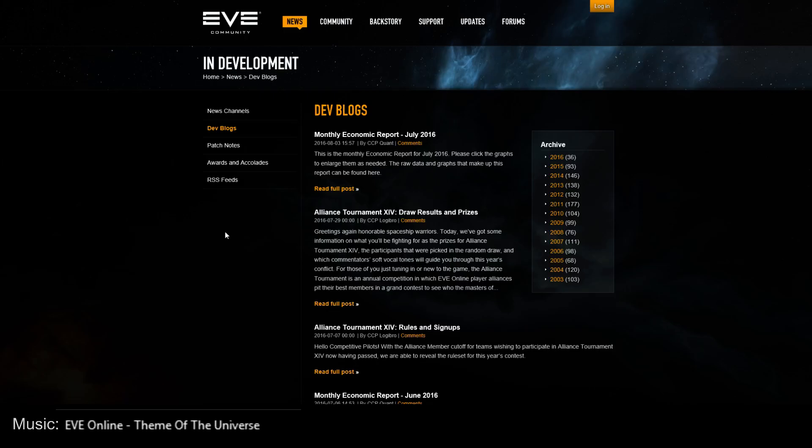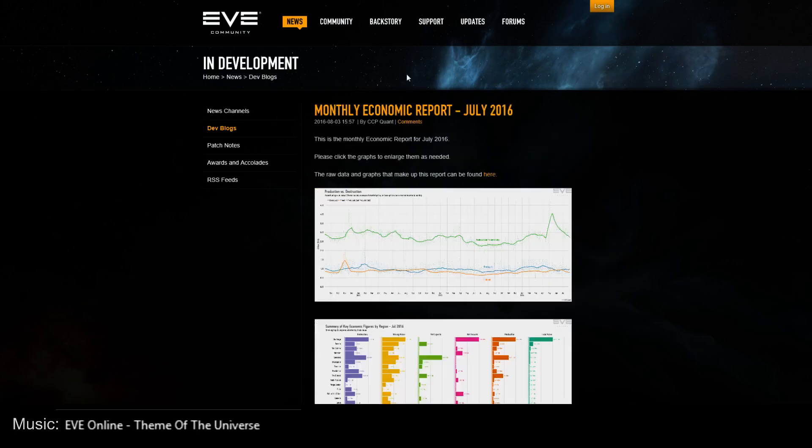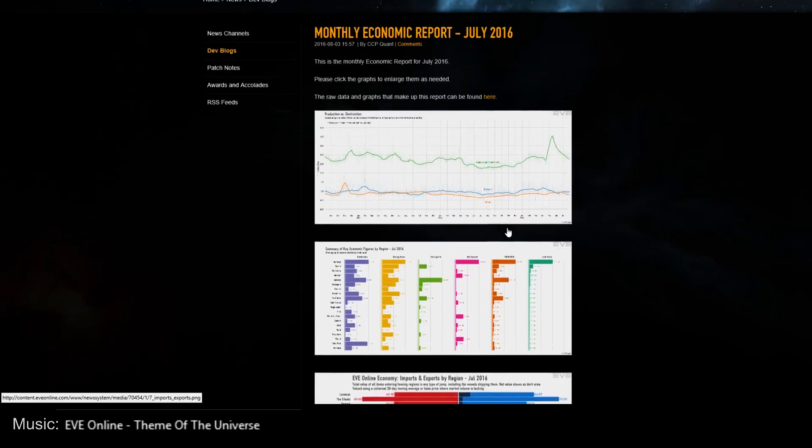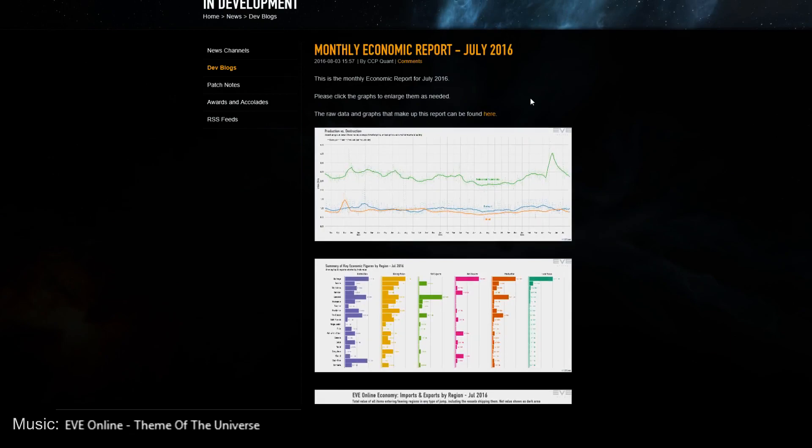Hi everyone, the Lone Wolf here, welcome to an EVE Online dev blog. As most of you probably know, CCP is looking to discontinue the in-game browser, which means I have to find a new way of covering dev blogs. With the monthly economic report just coming out, it's a good opportunity for a first try. I've wanted to cover more of these but never found the right time, and every month this big one comes out with interesting numbers on the EVE economy, imports, exports — very useful for traders and producers.